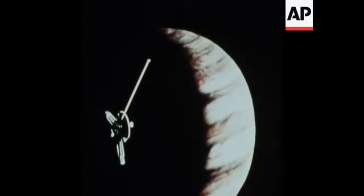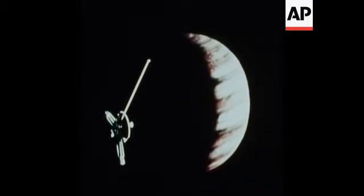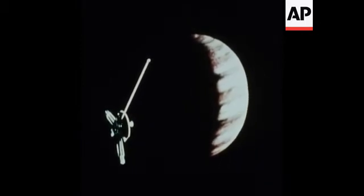If the equipment works properly from half a billion miles away, new insights and understanding of interplanetary space will be gained. Pioneer 10 will shoot past Jupiter and travel on into infinity, passing beyond our own solar system in 1977.